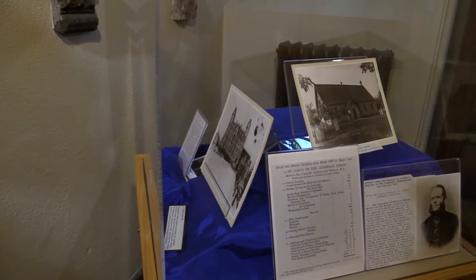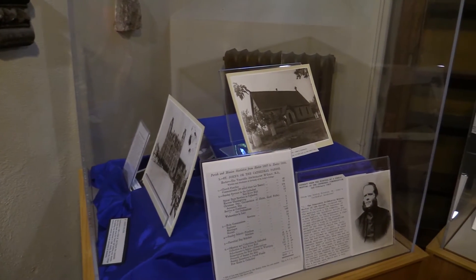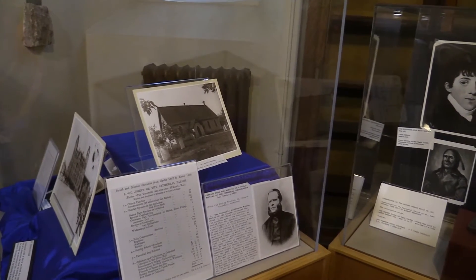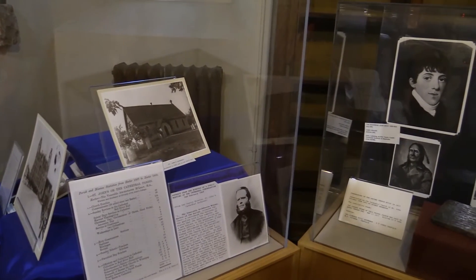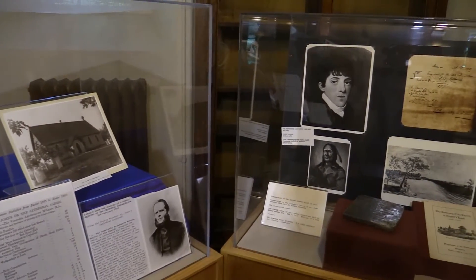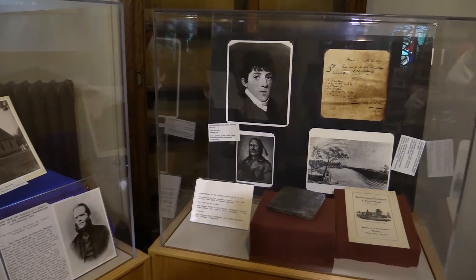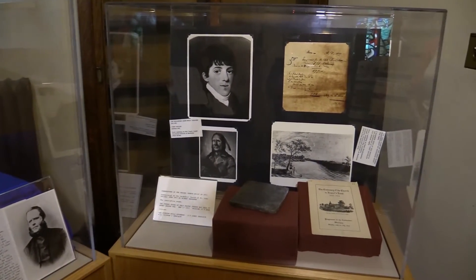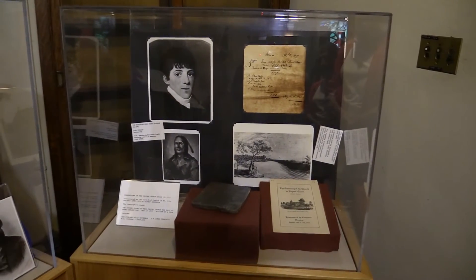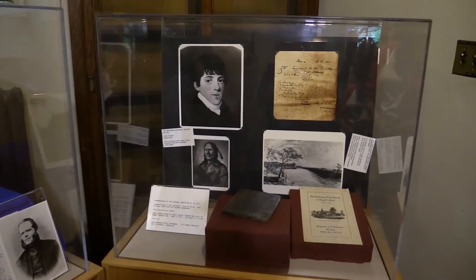These are items from our cathedral archives. We have an archivist who is part of the cathedral congregation. You'll notice that there is a picture of the first cathedral after the tower fell off — doesn't it look like God's summer cottage to you? Little recollections of various vestry meetings. The picture in this case — the fellow up in the top left-hand corner — that's John West, who is the founder of the parish.